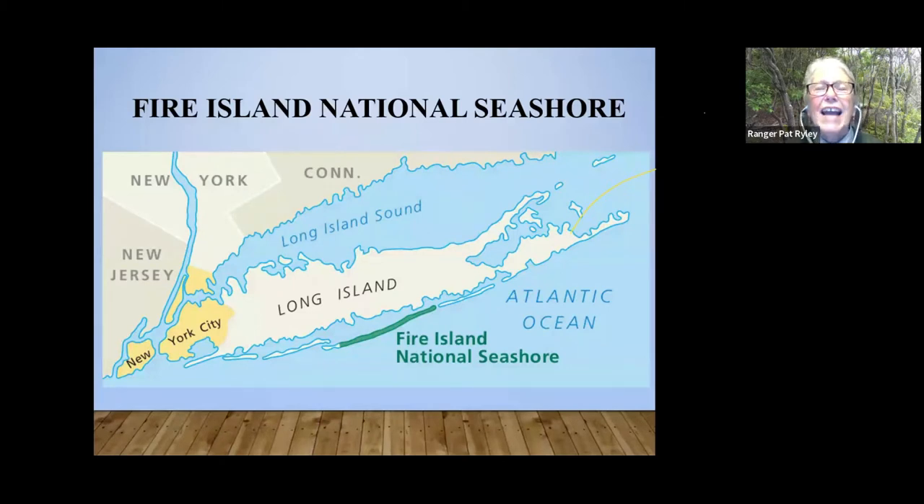Fire Island National Seashore was established in 1964, and one of the big things was to preserve the sunken forest. Robert Moses — we all know that name if you've lived on Long Island — he was building parkways and bridges, and he had this great plan to build a parkway right down Fire Island, all the way from Robert Moses State Park through to the Hamptons. Community residents on Fire Island got behind Congressman Otis Pike from Riverhead, who introduced the bill in 1963, which was passed in 1964.